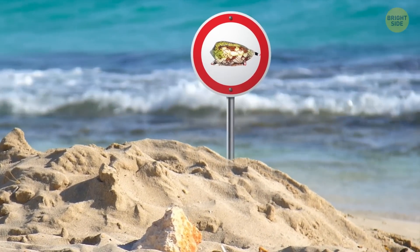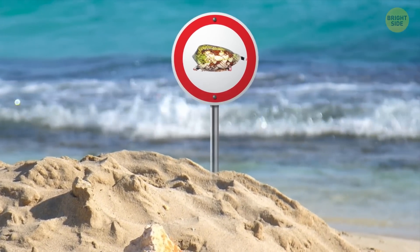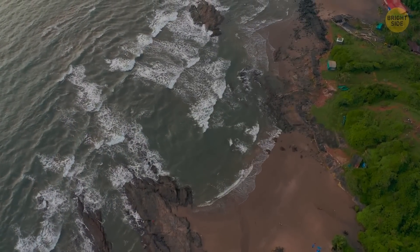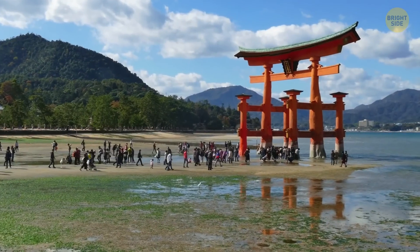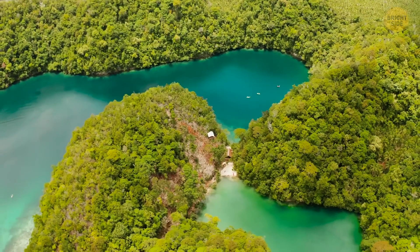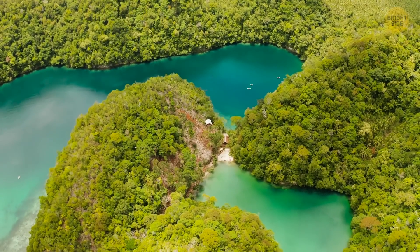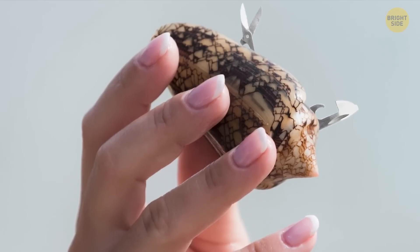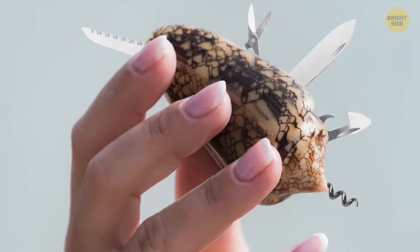Speaking of things you should avoid at the beach, let's move on to the marbled cone snail, a creature so unique and dangerous that it'll make your head spin. This one is quite the world traveler. It can be found all the way from the southern tip of India to Okinawa, Japan, and southeast to New Caledonia and Samoa. That's quite an impressive range, and it's not just where it's found that's interesting — it's how it hunts.